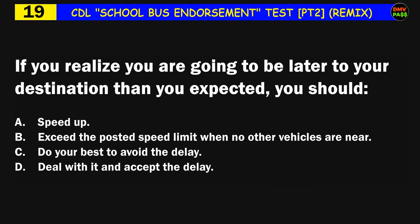Question number nineteen: If you realize you are going to be later to your destination than you expected, you should: A) speed up, B) exceed the posted speed limit when no other vehicles are near, C) do your best to avoid the delay, D) deal with it and accept the delay. The correct answer is D: deal with it and accept the delay.